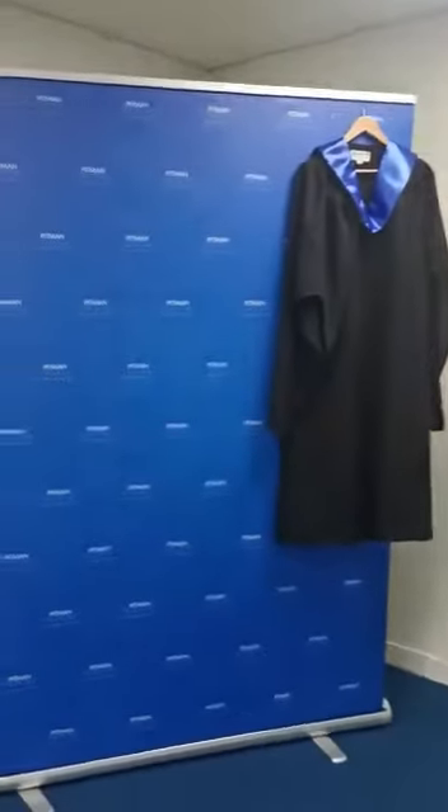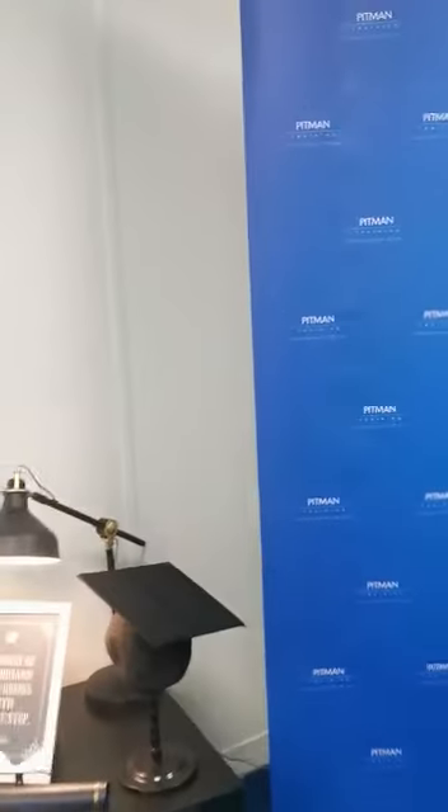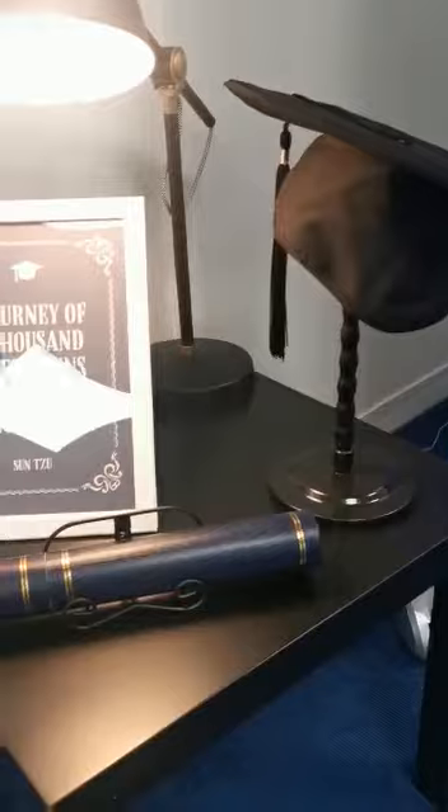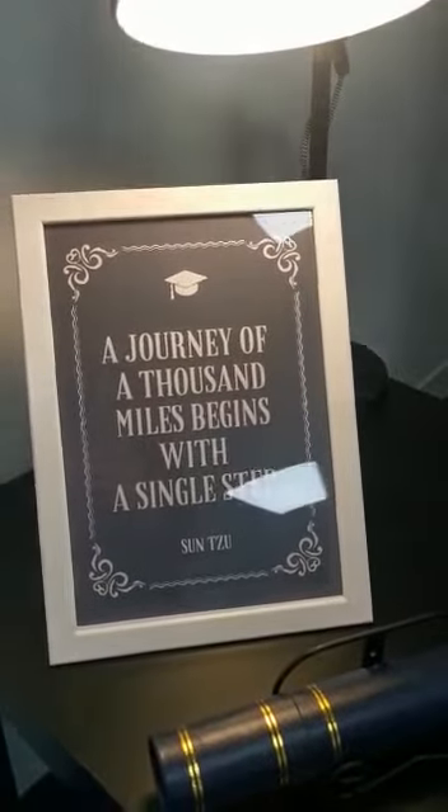To the right of the testimonial wall, we have the graduation corner, where our gown is waiting for you — our cap and scroll — with a lovely saying: a journey of a thousand miles begins with a single step.